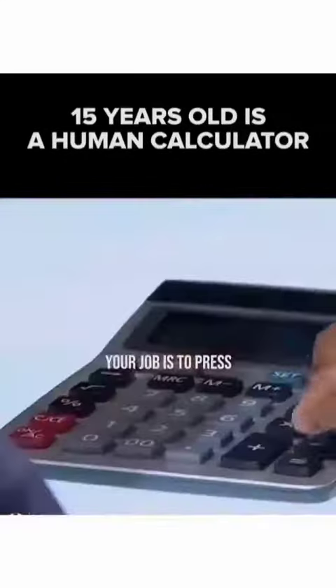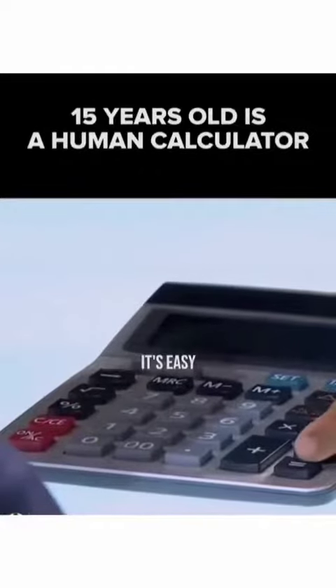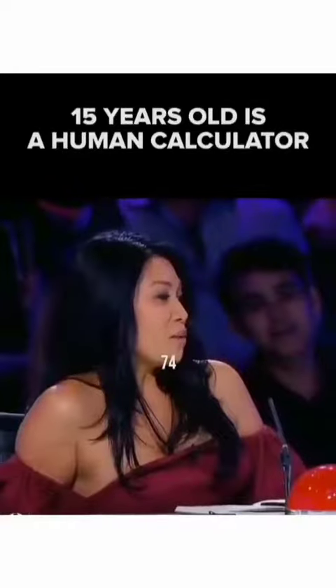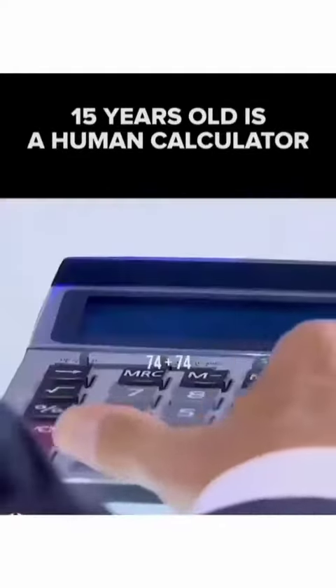Your job is to just press — hit this equal button, it's easy. Just verify the answer. So would you like to pick another different two-digit number? 74. Okay, 74.